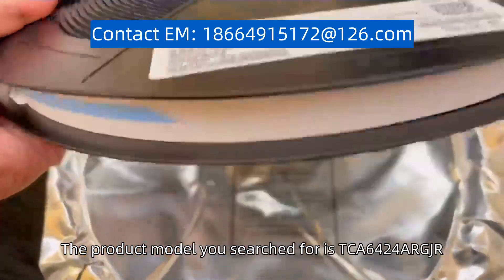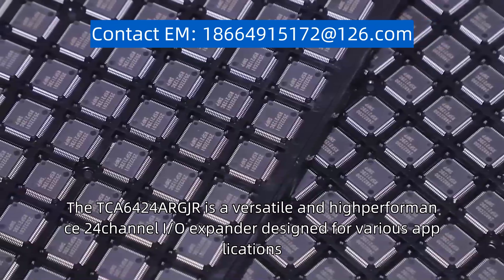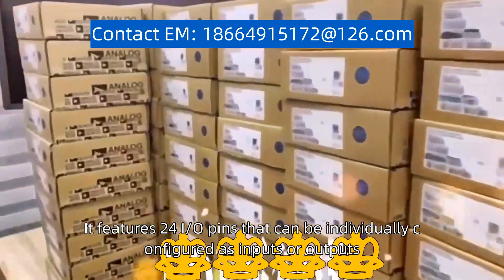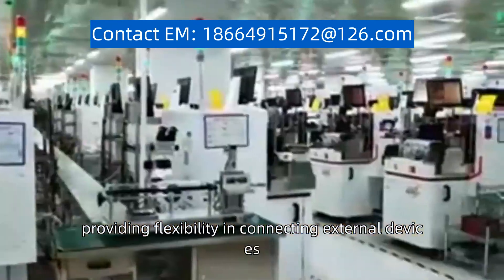The product model you search for is TCA6424AR-GJR. The TCA6424AR-GJR is a versatile and high-performance 24-channel I/O expander designed for various applications. It features 24 I/O pins that can be individually configured as inputs or outputs, providing flexibility in connecting external devices.